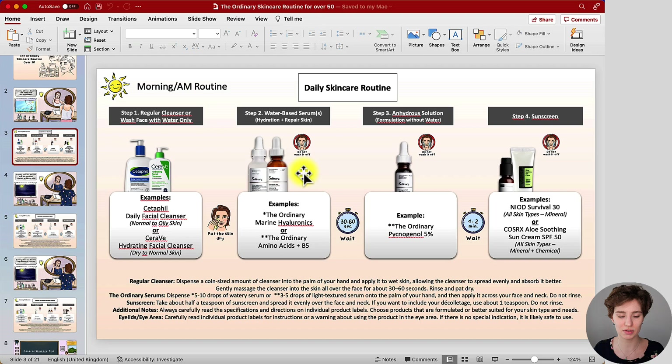Once you're done with your cleansing step, you move on to your leave-on products. The first would be water-based serums. The Ordinary Marine Hyaluronics helps with long-lasting hydration. The Ordinary Amino Acids + B5 is a great serum for skin repair — we have amino acids naturally in the skin, but as the skin is damaged or as we age this can reduce. If you want to strengthen your skin barrier, go with Ordinary Amino Acids. The little stars refer to the general guide below for how much to use.